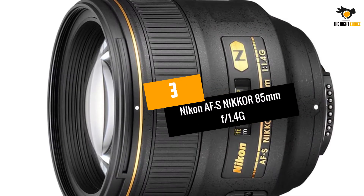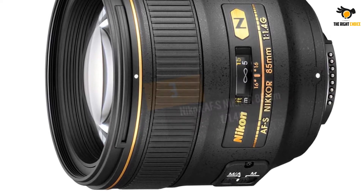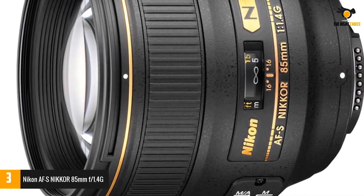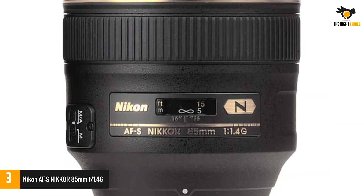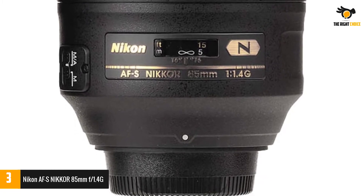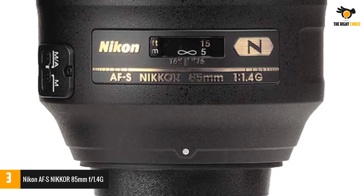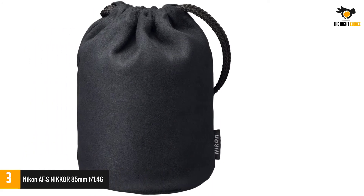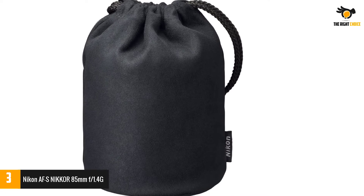At number 3: Nikon AF-S Nikkor 85mm f1.4G. Nikon's Nikkor 85mm f1.4G is the most admired and professional portrait camera lens with highly advanced features. With a redesigned optical system, ultra-fast f1.4 maximum aperture, 9-blade diaphragm, and more quality features, this lens produces superior natural background blur. The AF-S Nikkor 85mm is an advanced lens specially designed for portraits and everyday photography.